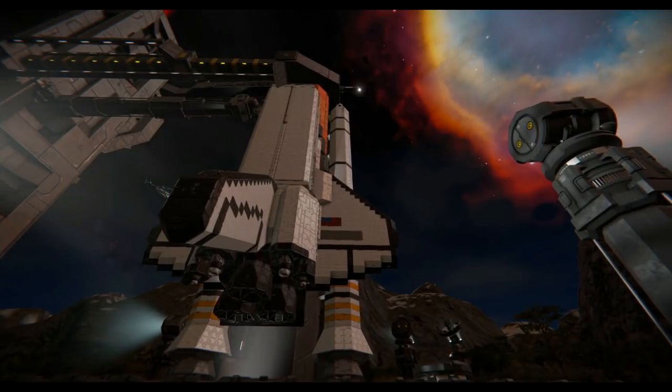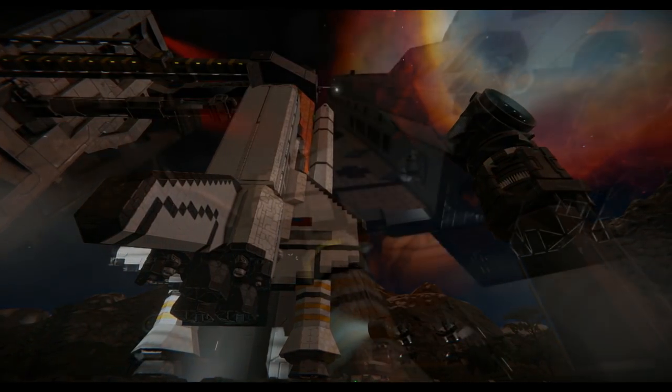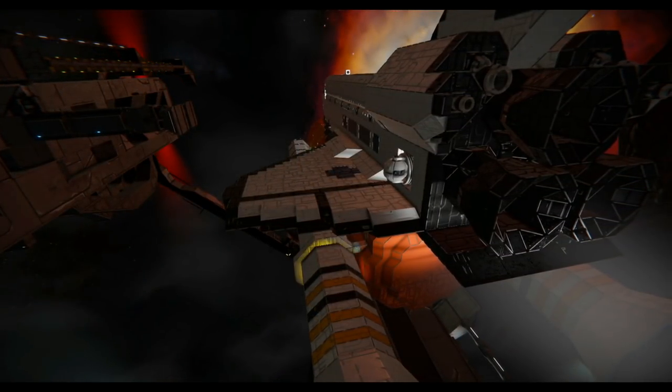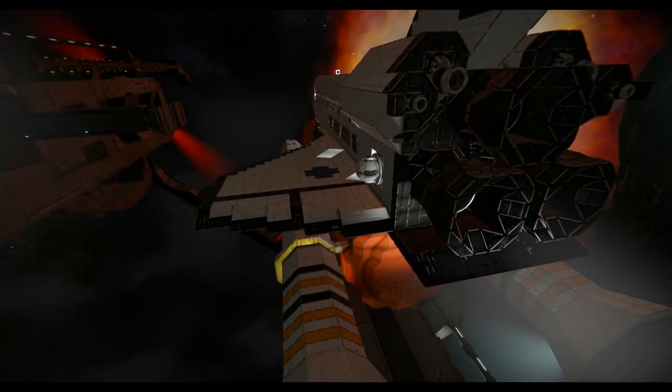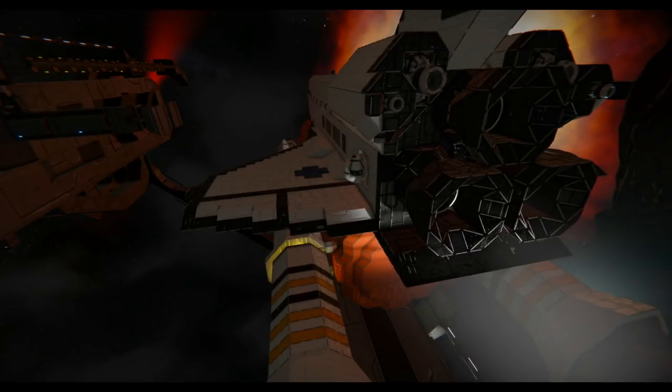We have our code for auto-support start. Discovery's onboard computers have primary control of all the vehicle's critical functions. T-minus 17 seconds in the count.